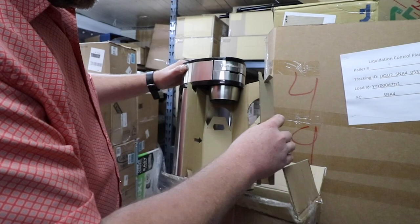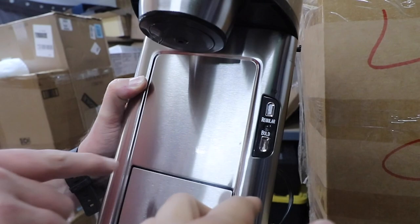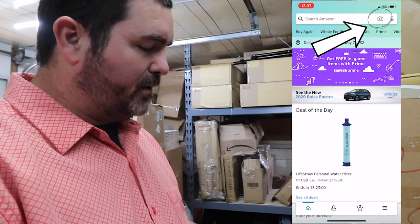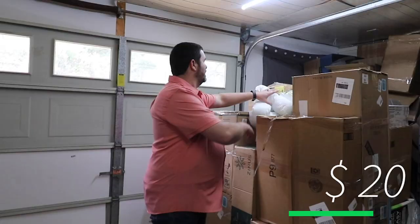It looks gently used — you can see some wear and a small dent here, so cosmetic damage. Can't sell it as new open box. But inside it looks pretty clean; doesn't look like it's ever been brewed in. When we do price checks, we always use the Amazon buying app. You just go to the Amazon app, hit the little camera, scan the barcode, and it pops right up. This is normally $70, on sale for $45. I'm thinking $20.